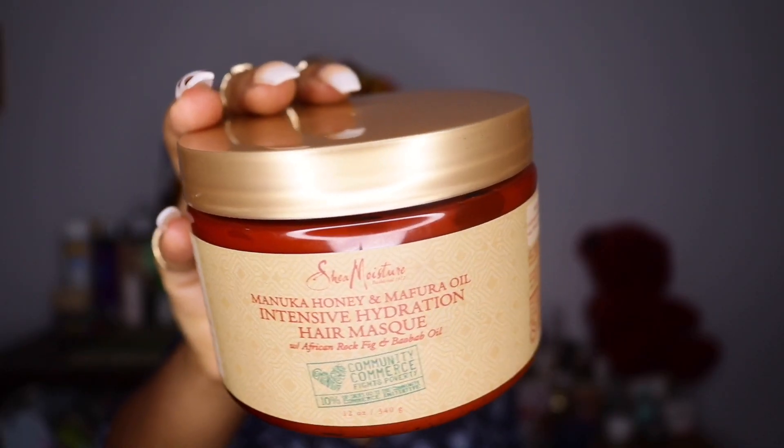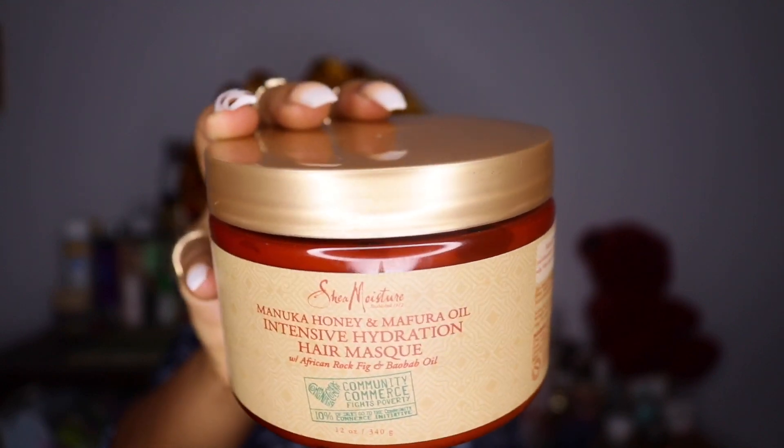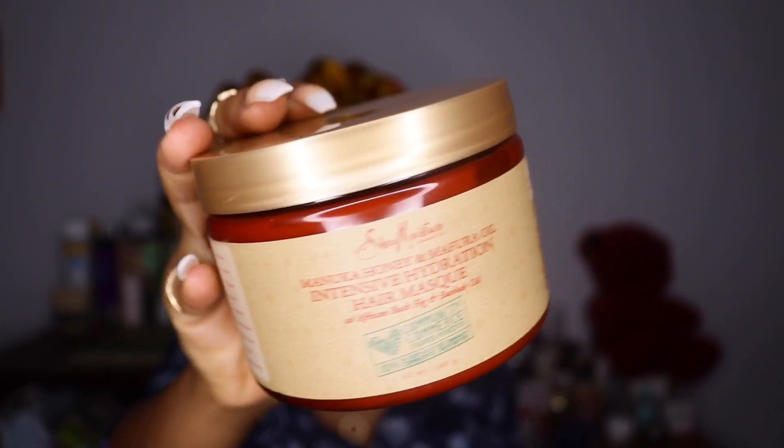Hello honeys and welcome to today's video. Today I'm going to be reviewing the SheaMoisture Manuka Honey and Mafura Intensive Hydration Hair Mask — basically this is the product.